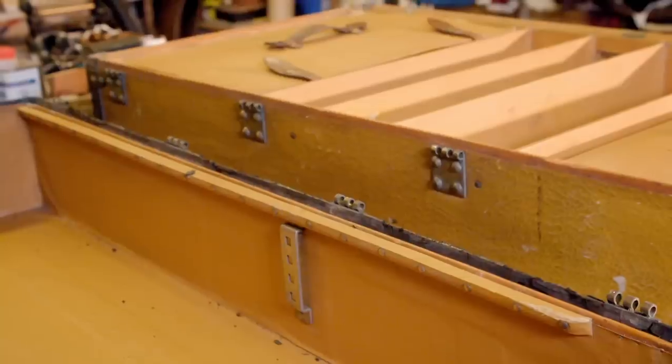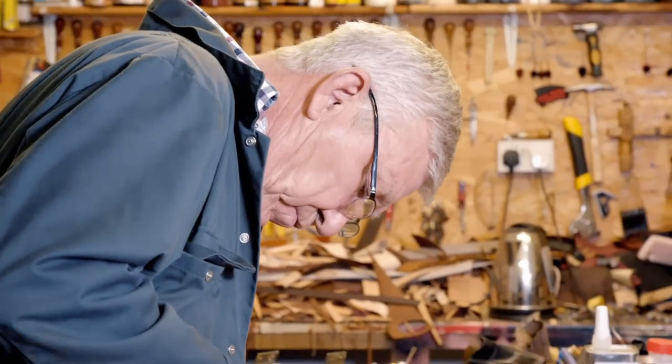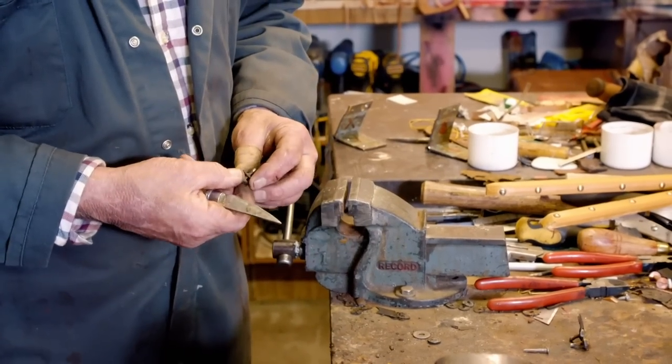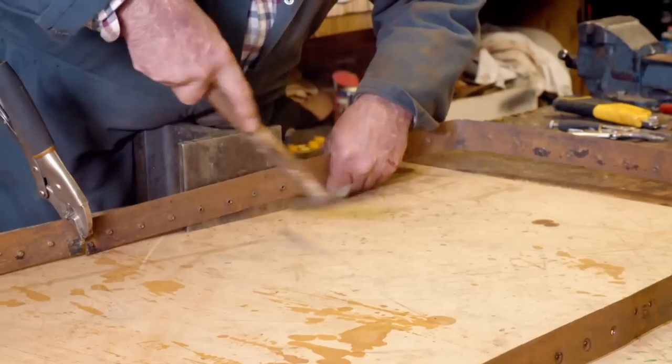In the leather workshop, the Louis Vuitton wardrobe trunk is in the throes of its refurbishment. Martin has removed all of the precious monogrammed rivets — the last one of 120 — and he can finally make a start on the refurbishment of the crumbling leather band.